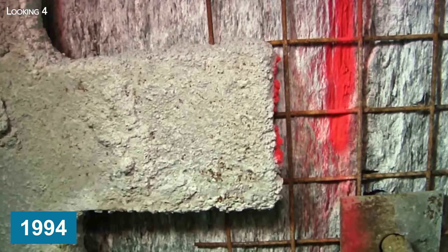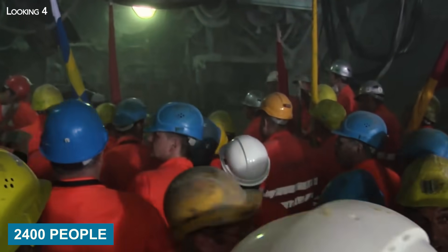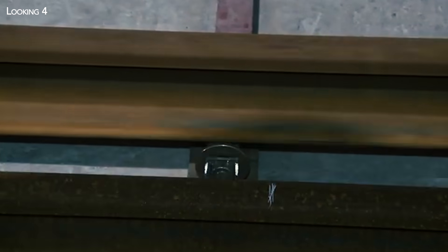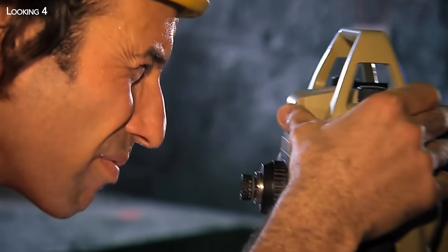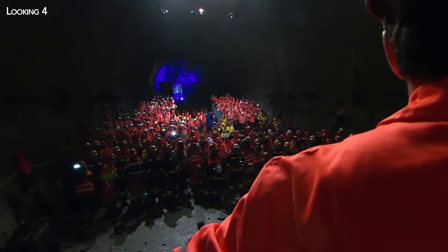Launched in 1994, construction of the tunnel mobilized some 2,400 people who worked around the clock to keep the site moving. Workers, engineers, surveyors, and many other trades essential to such a challenge worked together to build this exceptional tunnel.